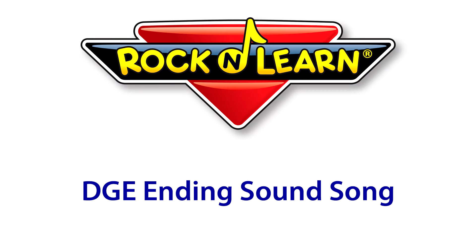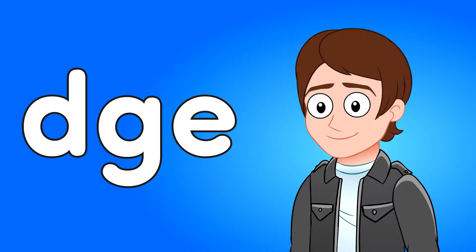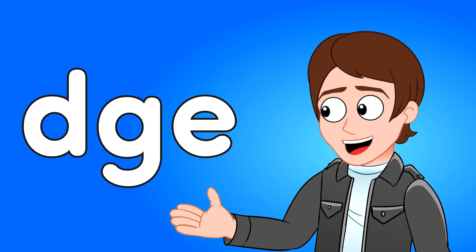Rock and Learn. If we see the letters DGE together at the end of a word, they make the sound J.